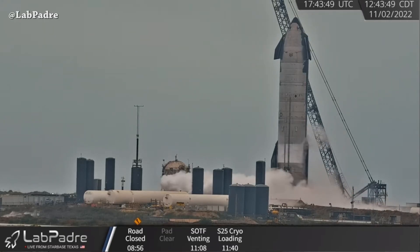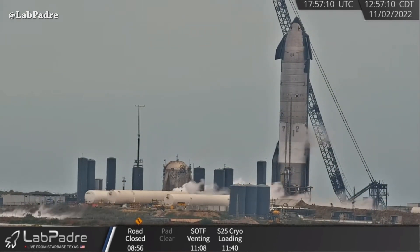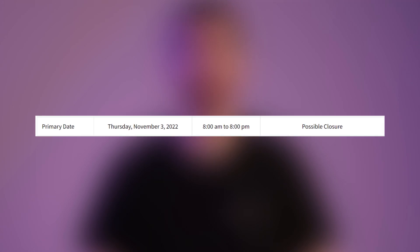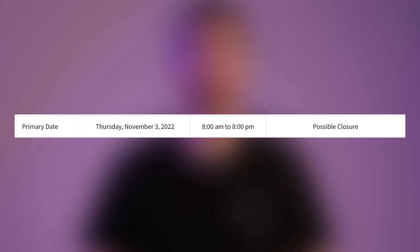At Starbase, captured from the La Padres Nerder camera, we saw Ship 25 cryogenic proof test. It looks like everything went according to plan for today's test, and we have a possible closure window for tomorrow, Thursday November 3rd from 8 AM to 8 PM.